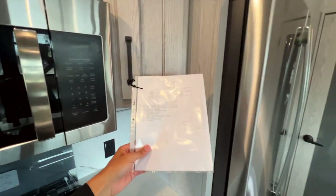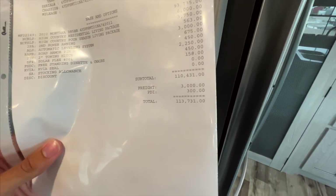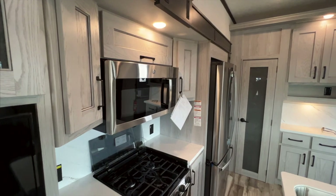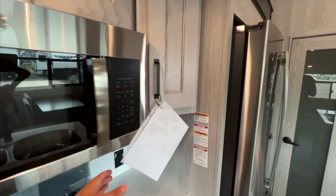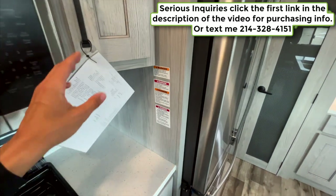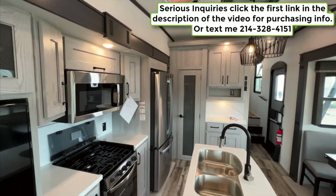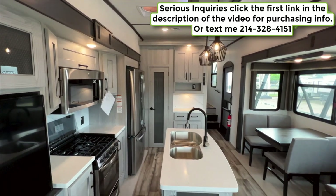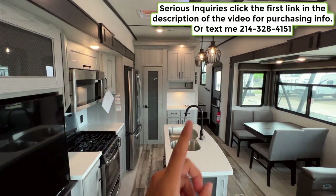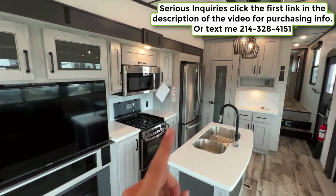Looking at the price: the MSRP on this model with the 400-watt solar system is $113,000. It will likely sell somewhere in the $90,000 range. Prices are always changing — literally every trailer that comes in could be the same model with a different MSRP. I'm in a sales position, so you can text me at the number on the screen to get purchasing information, our exact sales price, and financing options, or to arrange an in-person visit.